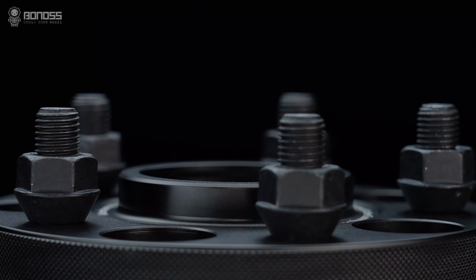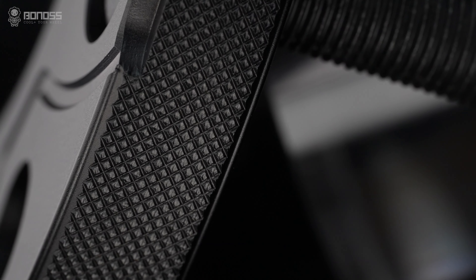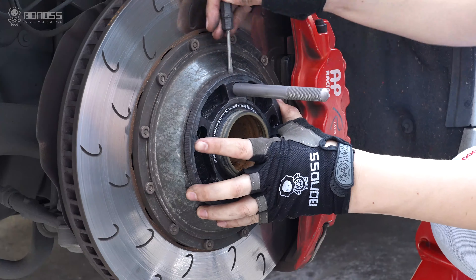Hub-centric: installing the hub-centric wheel spacers can provide higher stability. Louvered design: the louvered design can expand the side which increases the heat dissipation contact area. Disassembly grooves: the back of the spacer has disassembly grooves, so you can remove and install it more easily through these grooves.